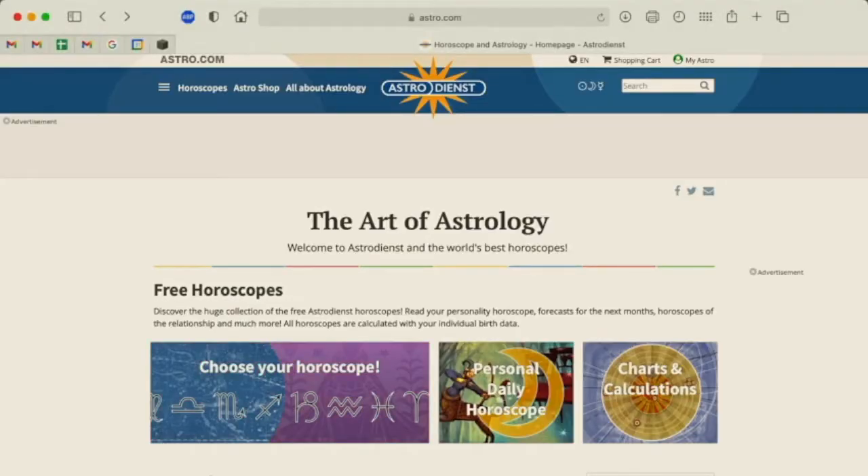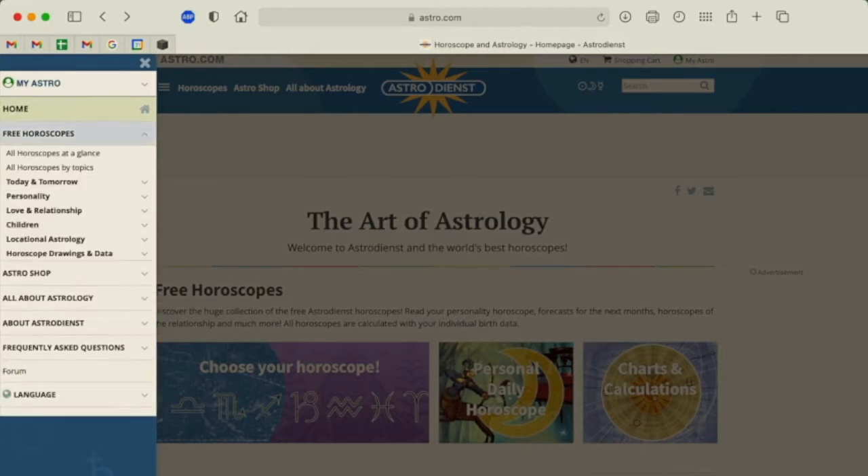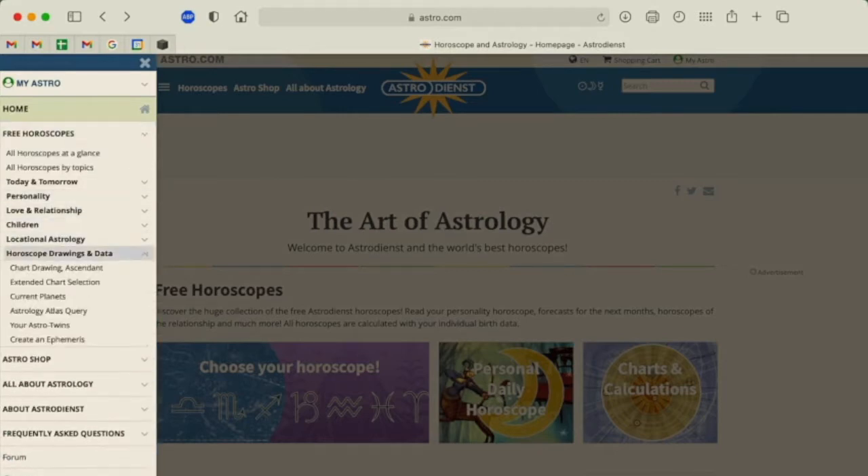I suggest you use astro.com for something like this. It's truly, in my opinion, the best free resource there is for all sorts of charts and information you could possibly want for astrology — in a way that is actually valid and backed up by real astrologers and lots of research. You're going to first start by going to Free Horoscopes, Horoscope Drawings and Data, and then click Extended Chart Selection.